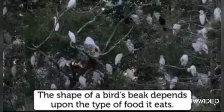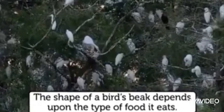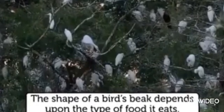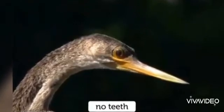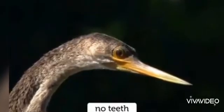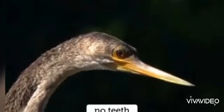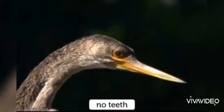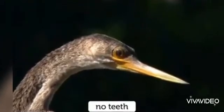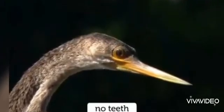The shape of a bird's beak depends upon the type of food it eats. In this video I am going to teach you different types of beaks that show what kind of food they eat. As they don't have teeth, birds chew, crush, and crack the food. So, here I start.